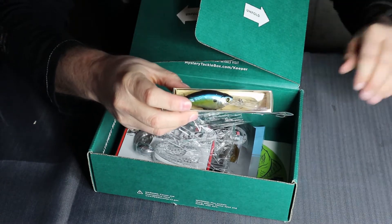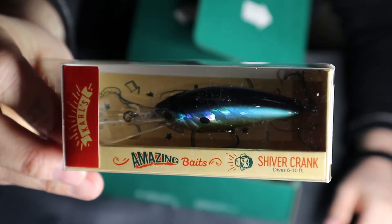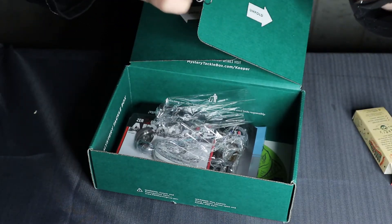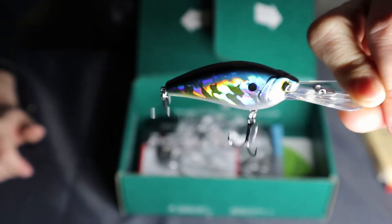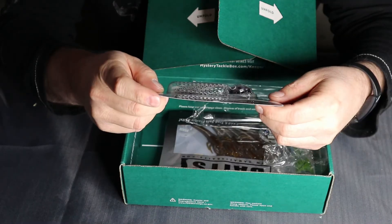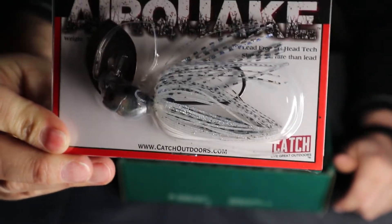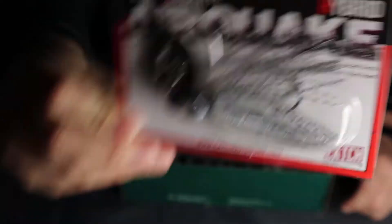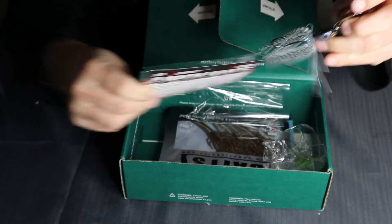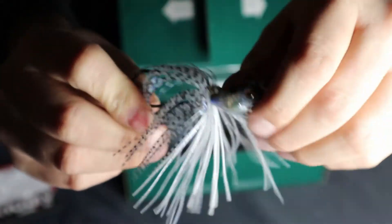Next up, another Carl's Amazing Baits — this one is the Shiver Crank. Let's take it out of the box. I can tell right away it's a deeper diving bait, and it's got a rattle too. Nice looking crank bait — nothing wrong with that. And that one is worth $6.99. Next up is a Zero Gravity Air Quake — it's like a chatterbait kind of thing. That's worth $9.49. Looks pretty good quality actually. Excited to try that.